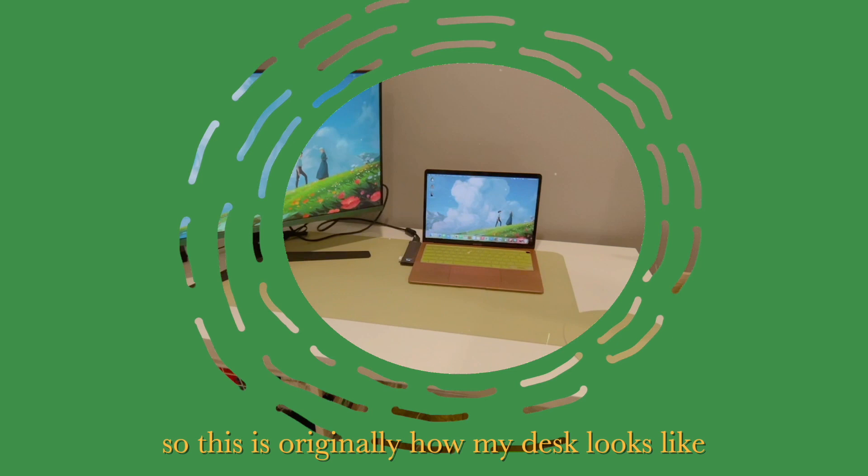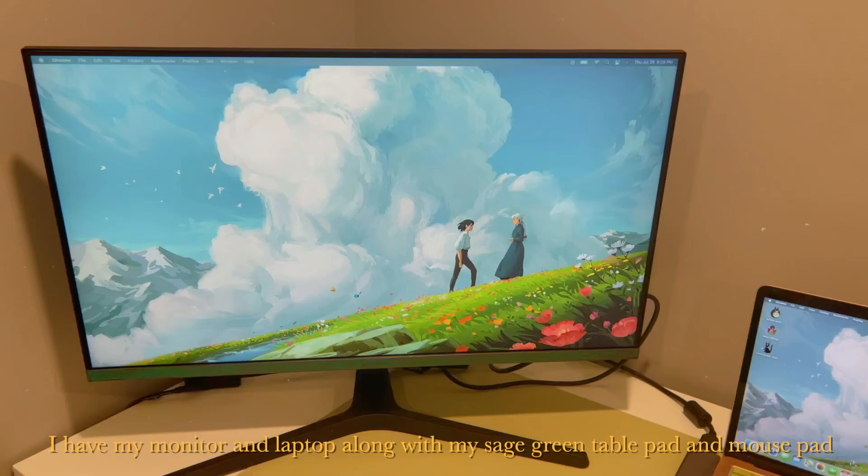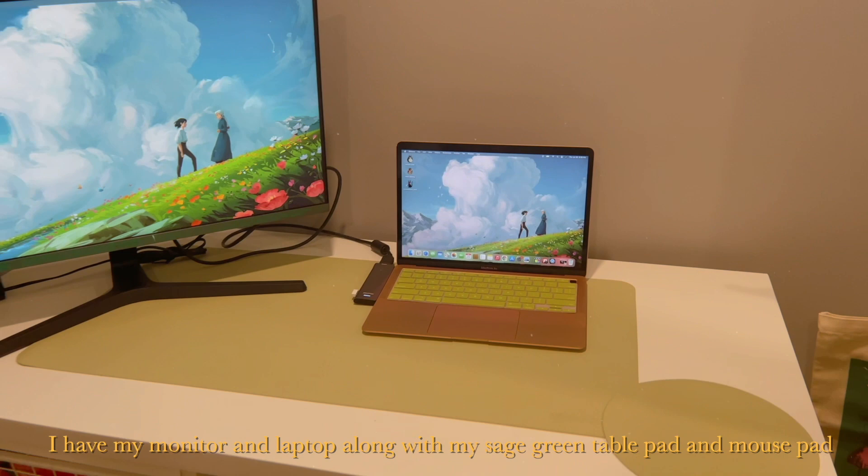So this is originally how my desk looks. I have my monitor and my laptop, along with my Sage Green table pad and mouse pad, which I'll link down below.